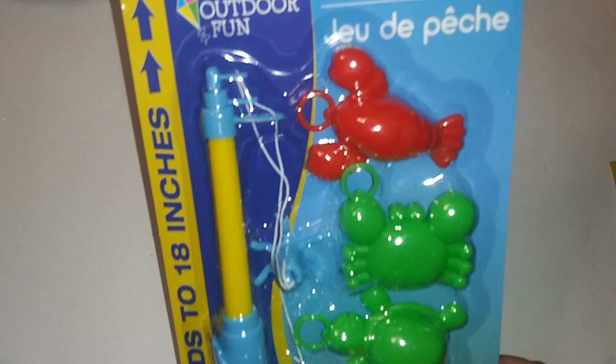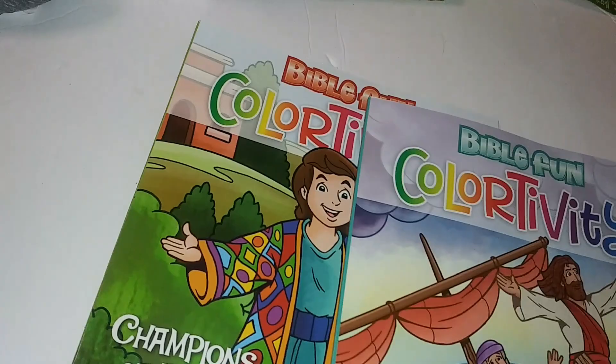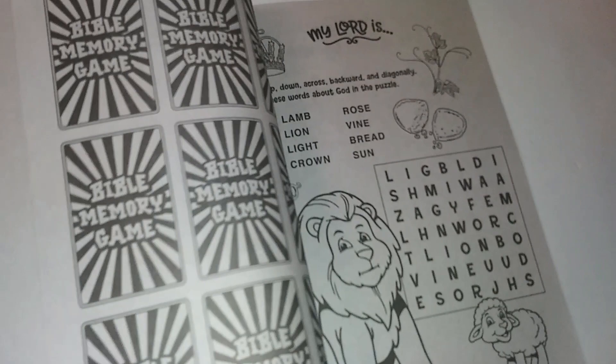More Easter gifts for the boys, age three and up — a six-piece fishing game, outdoor fun. I used to like these games as a kid, so I got two of those. Also Bible Fun Colortivity — 'Champions of Faith' and 'Power in His Name' little coloring and activity books, which are amazing for the boys as well.